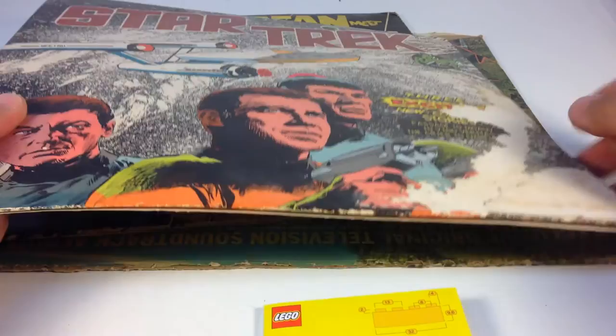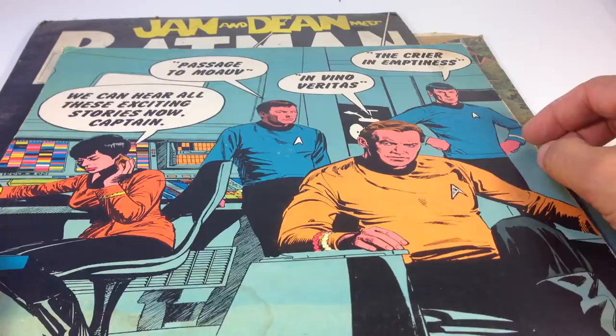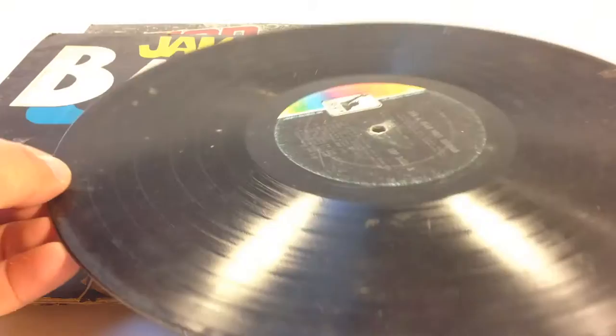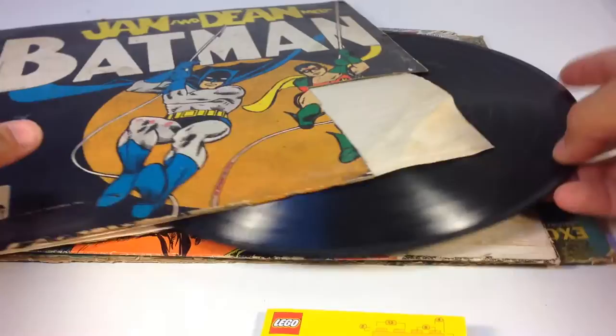Oh look at this — Star Trek! Awesome. 'In Vino Veritas,' 'The Cry in Emptiness' — we can hear all these exciting stories, now Captain. 1975. Must be in another language. And then Jan and Dean Meet Batman again — yeah, I need to try to clean these up.